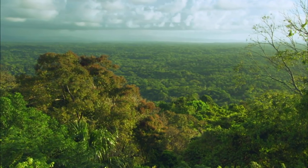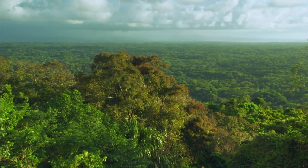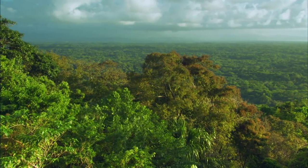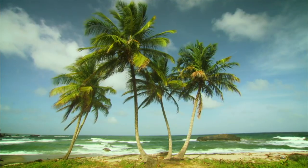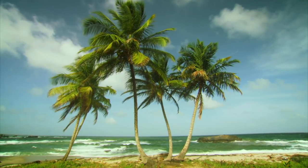Lying so close to South America, Trinidad has its own unique legacy of mainland life. For those islands further away, the Caribbean Sea has proved a bigger barrier. But some animals have succeeded in becoming island hoppers.